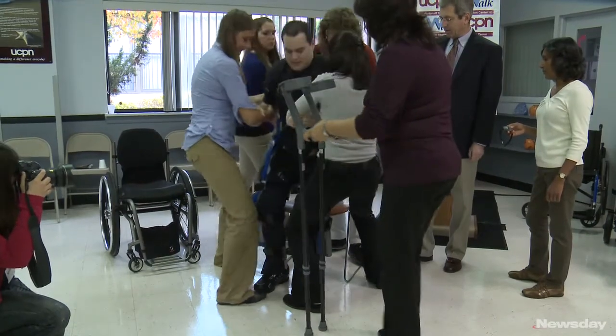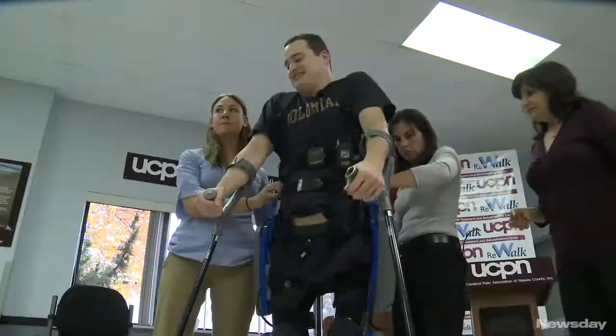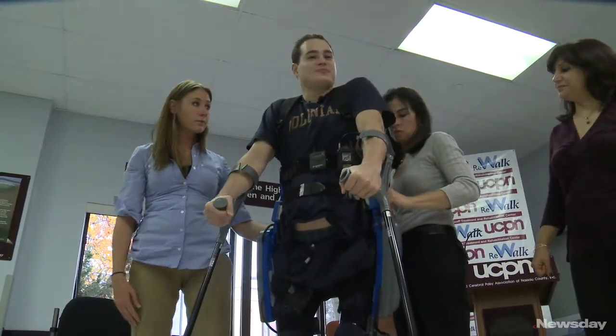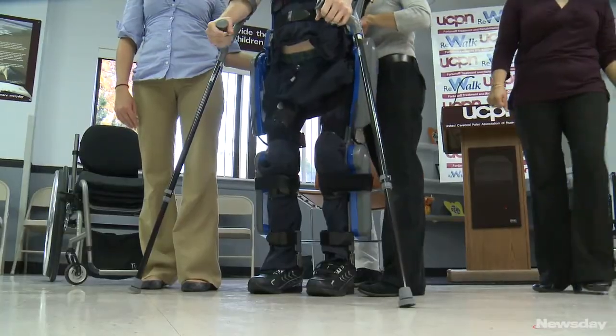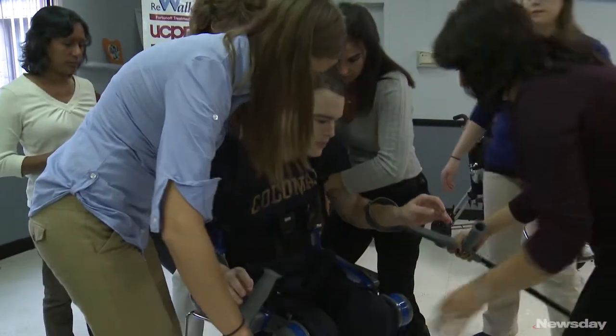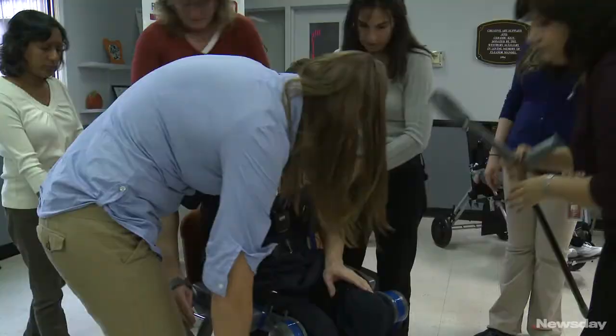After 14 years of sitting down, I feel like I don't want to ever sit down again. Oh, I feel good. Hopefully they will have this approved for outside of a clinical setting, and just to be able to go for a walk around the block or something — as simple as that is — that's a dream of mine.